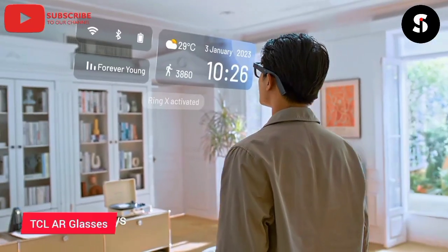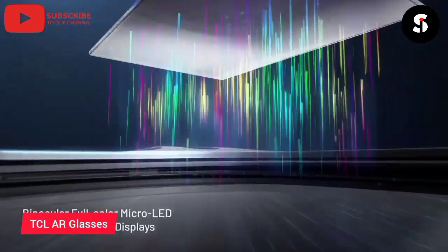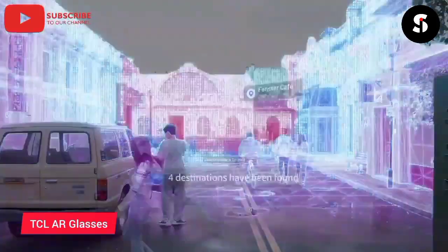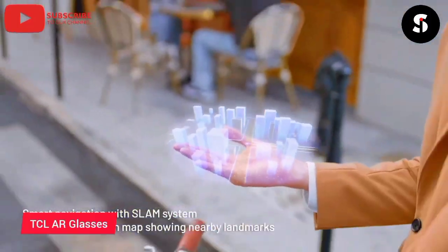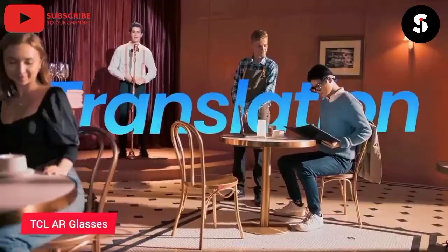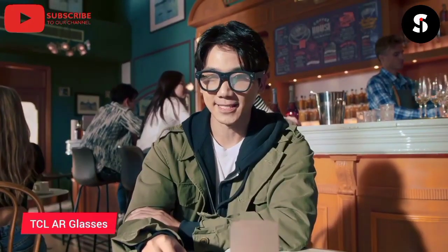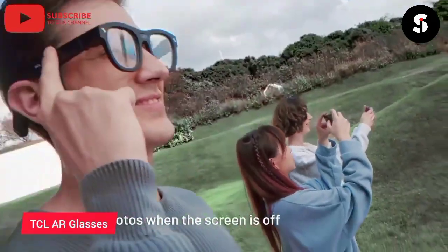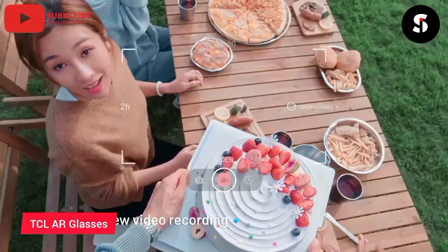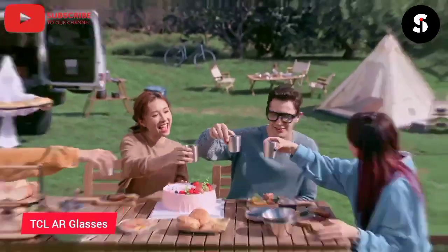The TCL Rainio X-Tor glasses are a cutting-edge wearable technology device that allows users to experience augmented reality in a whole new way. These glasses are equipped with advanced sensors and cameras that provide a fully immersive AR experience, allowing you to interact with digital content in the real world. The TCL Rainio X-Tor glasses feature a sleek and lightweight design, making them comfortable to wear for extended periods. They also come with advanced features including voice control, gesture recognition, and spatial mapping, letting you explore a world of digital content.